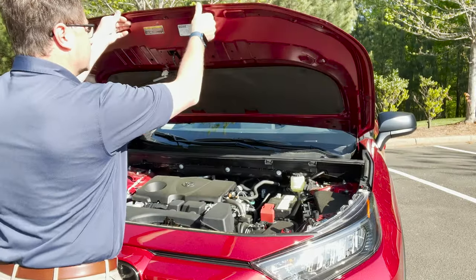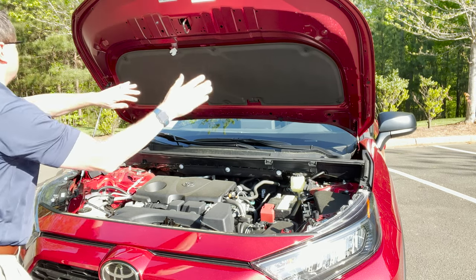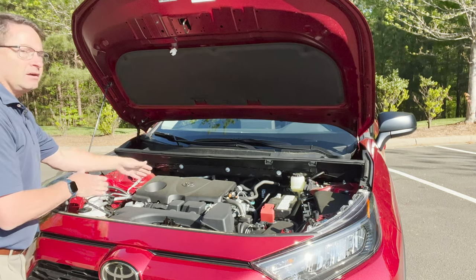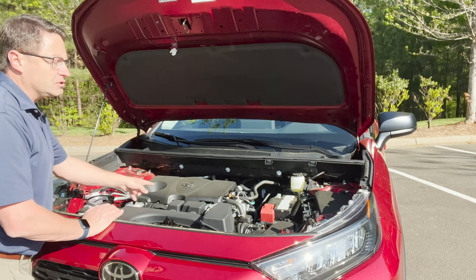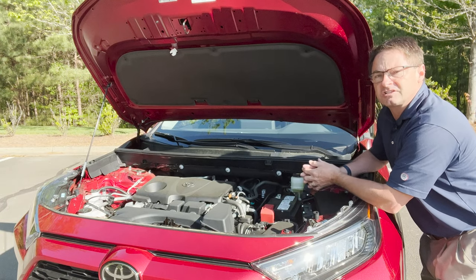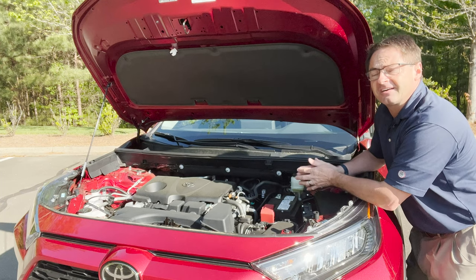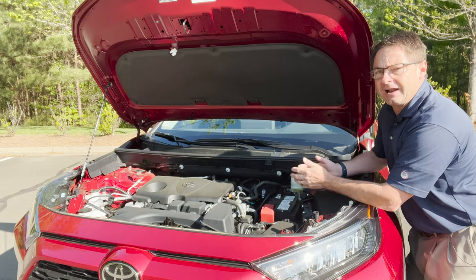The hood is medium heaviness, not too light, not too heavy — shouldn't be a problem. It does have a prop rod, and what I like about this one is it's all the way over to the left side. Some manufacturers have it closer to the center, which gets in the way when you're doing DIY work. This is a 2.5 liter four-cylinder engine that produces 203 horsepower and 184 pound-feet of torque. It's matched with an eight-speed automatic transmission and has multi-link rear suspension, which means it's a relatively smooth vehicle with not too much road noise or wind noise.